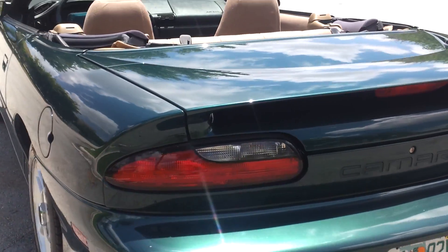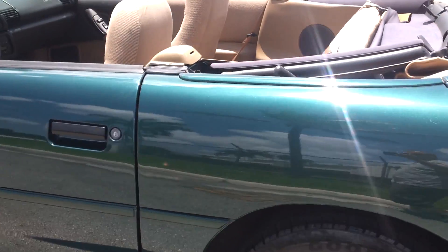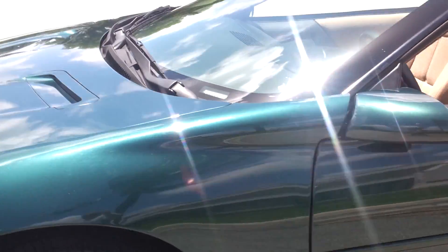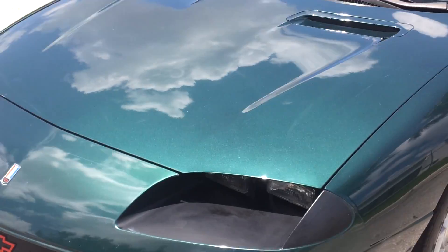The car is super clean. Goodyear tires all the way around. The car is in perfect condition — runs and drives perfect. Convertible top works great. No issues at all. The car is in really nice condition.